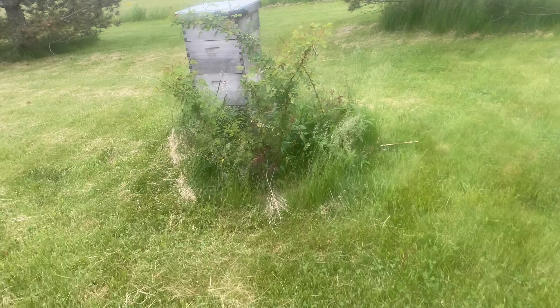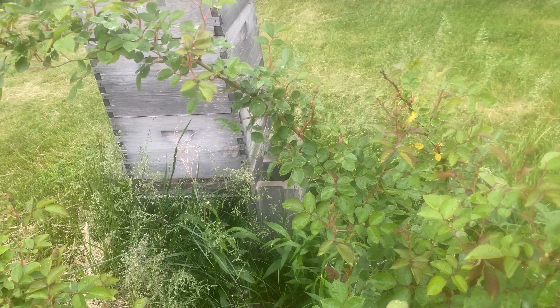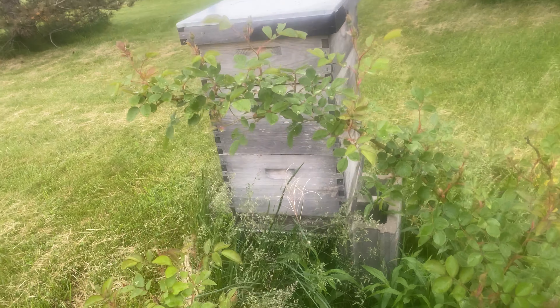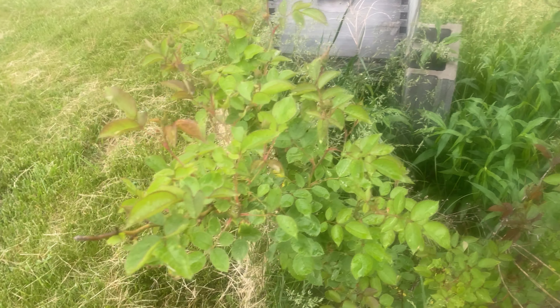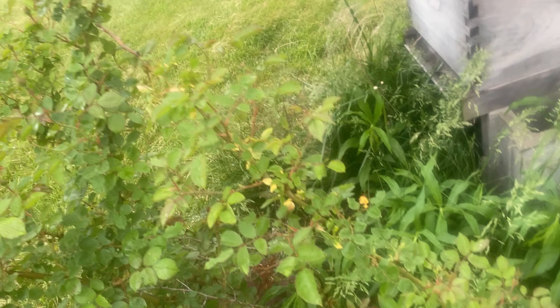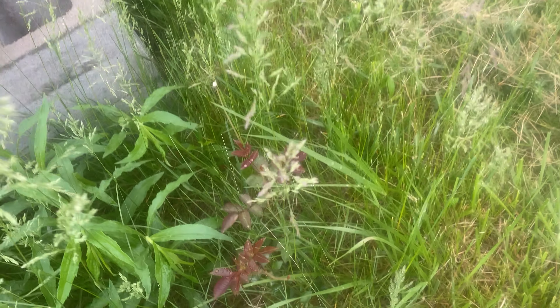I don't have bees anymore unfortunately — the box fell over and the bees left. But here are another couple of rose plants. I don't know if this is all one plant or if there are two there; it almost looks like there's two. Here's a different plant, and right here is another plant — so I've got three plants back here, possibly four.